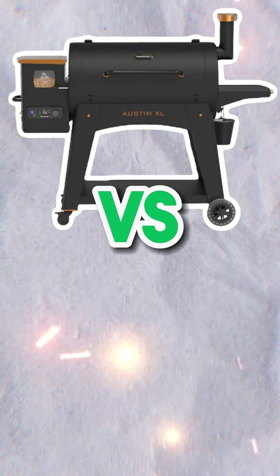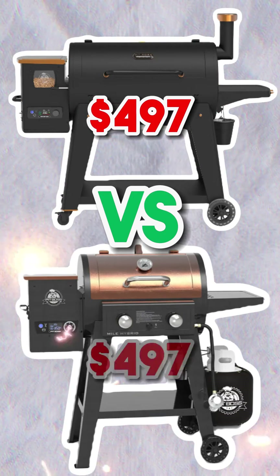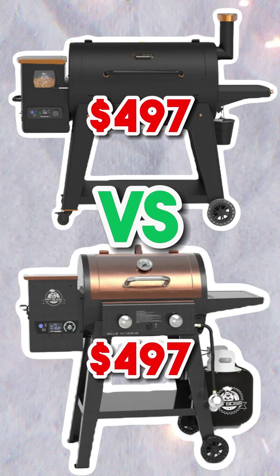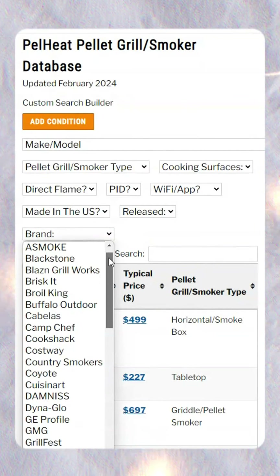Here we have the Pit Boss Austin XL Onyx Edition versus the Mile Hybrid Pellet Gas Combo — two pellet grills and smokers from the same brand at a similar typical price point. With the help of our database, let's compare them across the following categories.